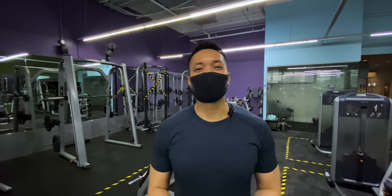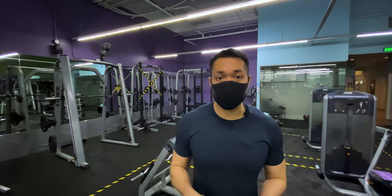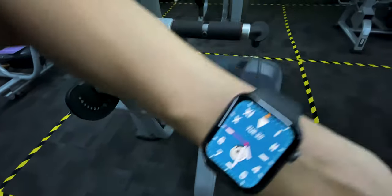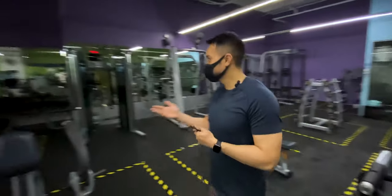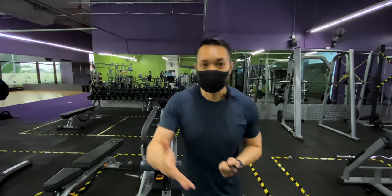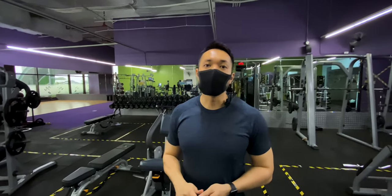What's up titos and titas! Zeredan Conde here and you're watching TitaFit. So today we have a very interesting video for all of you. Gyms are open and you can now come back — as you can see it is 4:30 PM and we have the gym to ourselves completely. There's absolutely no one here except for the staff. Thank you to the staff for letting us shoot.